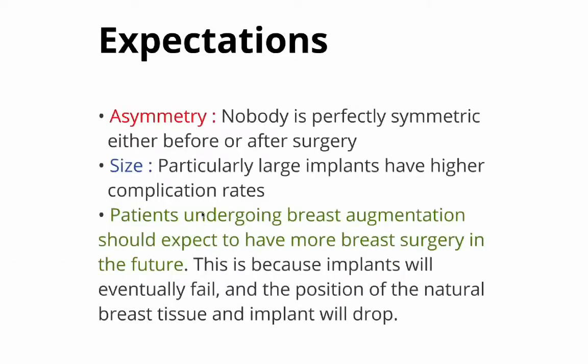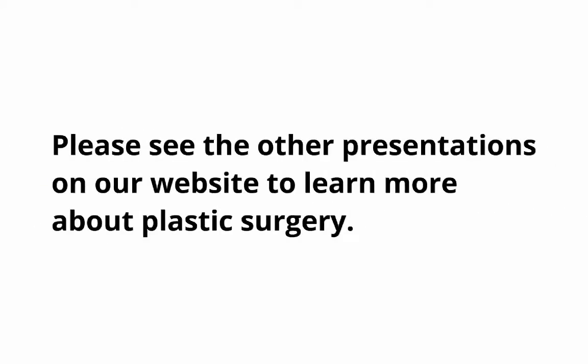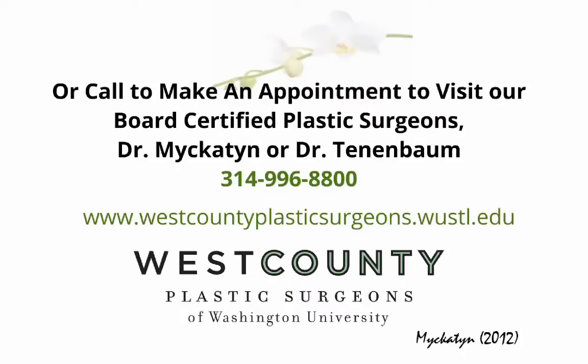When considering breast augmentation, remember that nobody is perfectly symmetric, that larger implants have higher complication rates than smaller ones, and that breast implants are not forever and will eventually need to be replaced. Please see the other presentations on our website to learn more, or call our office at 314-996-8800 to make an appointment. Thank you.